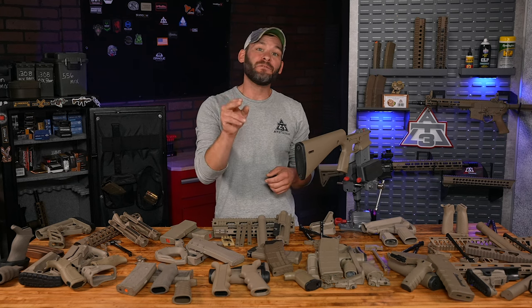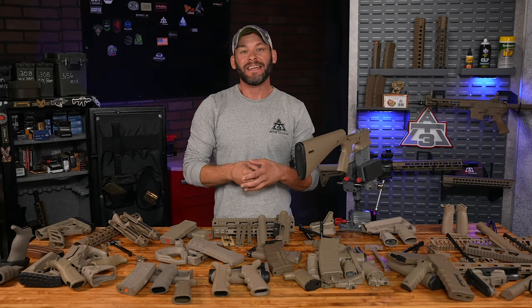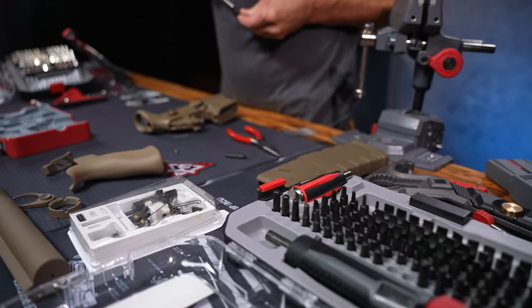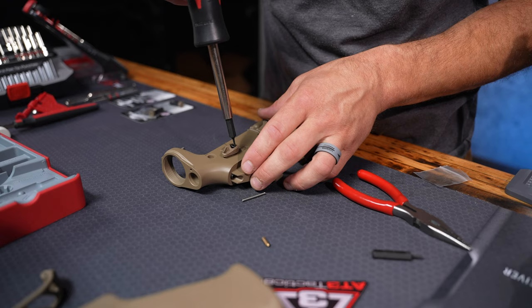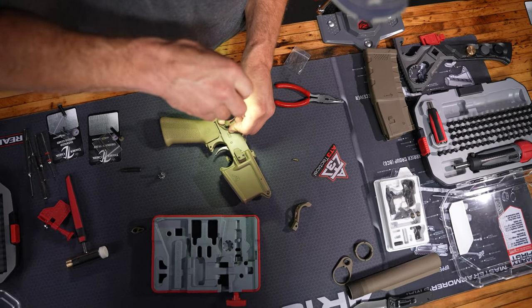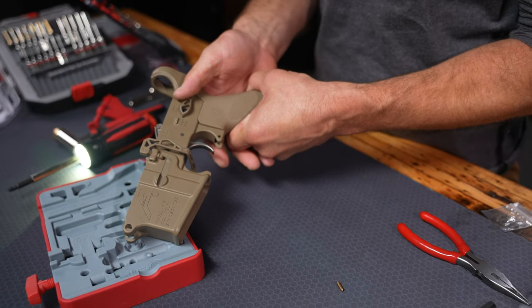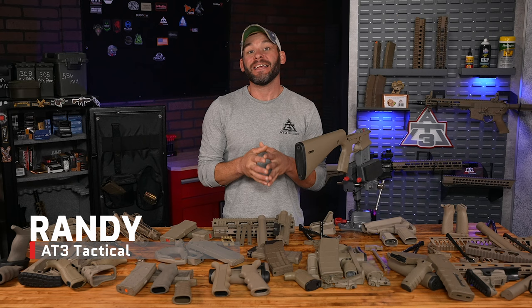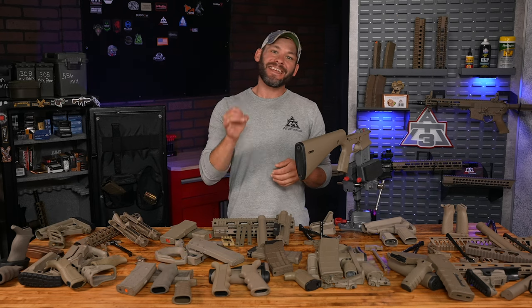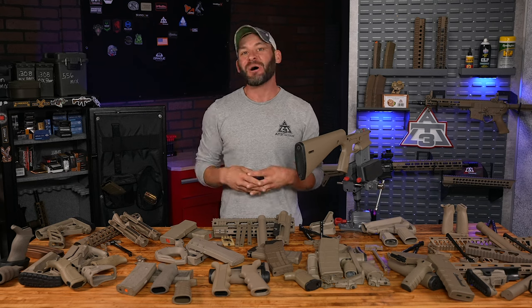Two dozen — that's 24 different AR-15 parts manufacturers and brands, each with their own take on the second most popular AR-15 color shade next to black: flat dark earth. Today we're talking the 50, 30, 40, however many shades of FDE. Hey guys, Randy here with AT3Tactical.com and today it's all about that desert brown for our AR-15 parts and accessories.